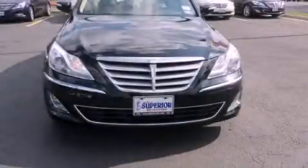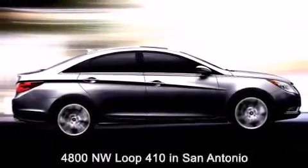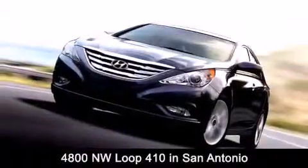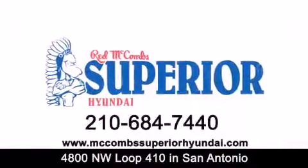We hope you found this video informative, please contact us today. Red McCombs Superior Hyundai is located at 4800 Northwest Loop 410 in San Antonio. Contact us today to find out about our specials or visit us at McCombs Superior Hyundai dot com.